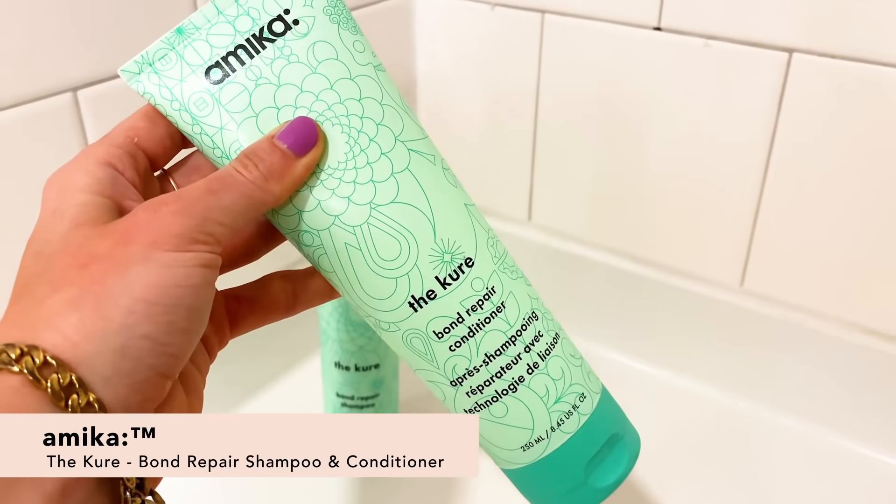We've got the Amica The Cure Bond Repair Shampoo and Conditioner Bundle. I used it this morning — hair has never looked better. Getting some floral vibes, nice and fresh, a little fruity. What's really nice about this shampoo is that it's a super gentle cleanser, so it's going to clean your hair but it's not going to dry it out. And what I love about the conditioner is that it repairs damage from everyday stressors like heat or chemical treatments.